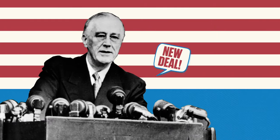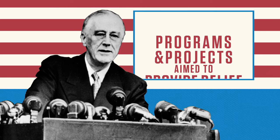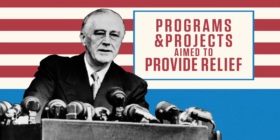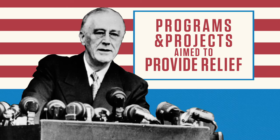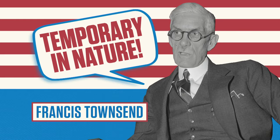Upon taking office, he announced the New Deal, a series of programs and projects that aimed to provide relief for Americans and institute crucial economic reforms. However, critics complained that these measures were too conservative and temporary in nature.